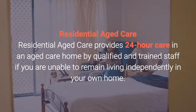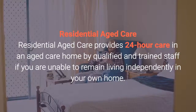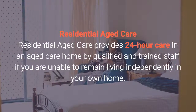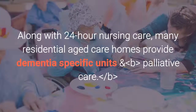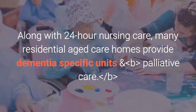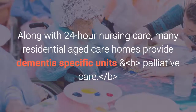Residential aged care. Residential aged care provides 24-hour care in an aged care home by qualified and trained staff if you are unable to remain living independently in your own home. Along with 24-hour nursing care, many residential aged care homes provide dementia-specific units and palliative care.